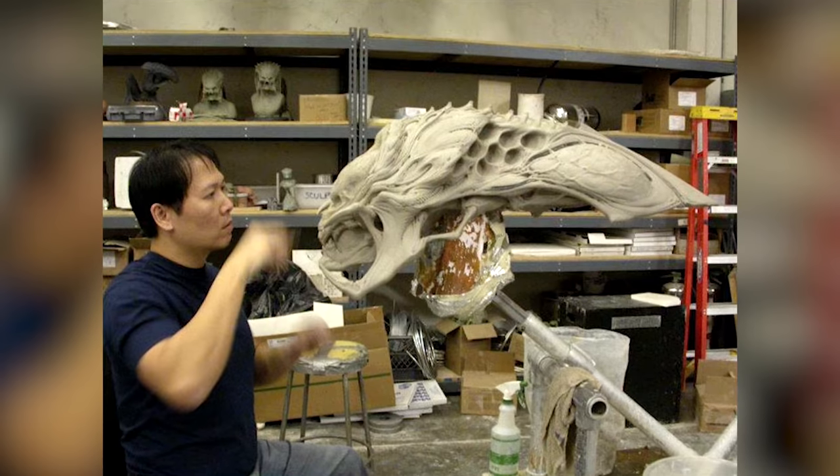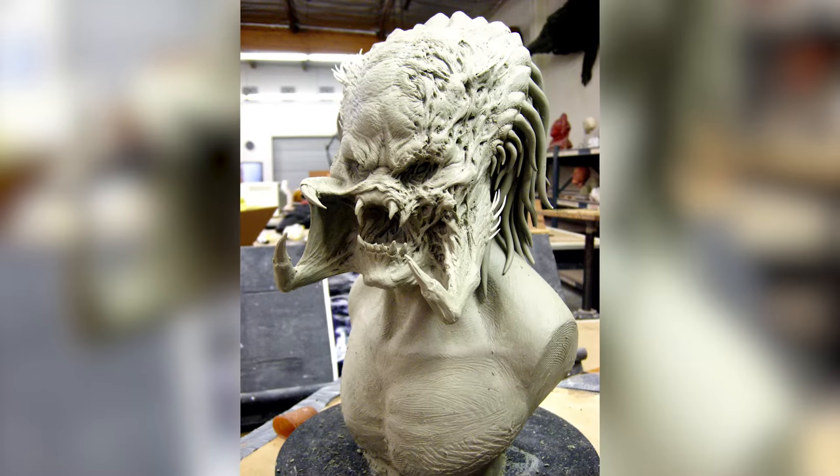Everything we did in the industry was started with clay. We do maquettes — our final product is always done in clay.